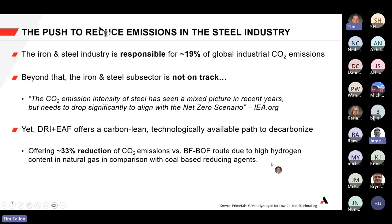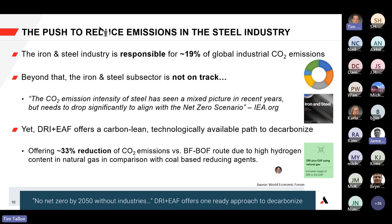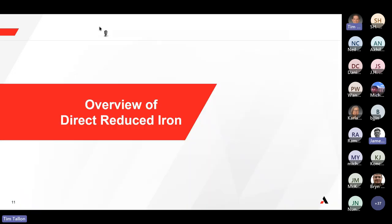As the World Economic Forum states, there's no net zero by 2050 without industries. As McKinsey showed and as we propose, the direct reduced iron and electric arc furnace path offers one ready-made approach to decarbonize.